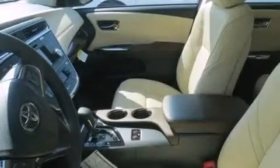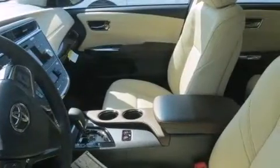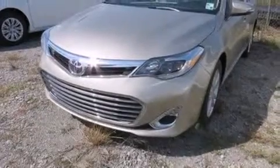Features include a rearview camera, dual power seats, cruise control, air conditioning with automatic climate control, an auto-dimming rearview mirror, a rear window defroster, a push-button ignition, LED taillights, variable valve timing, and an anti-theft protection system.